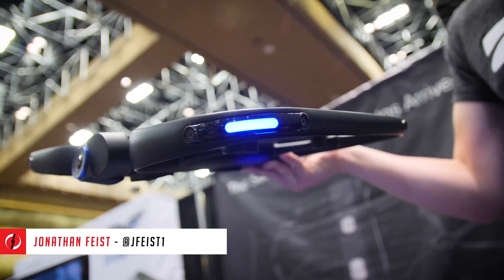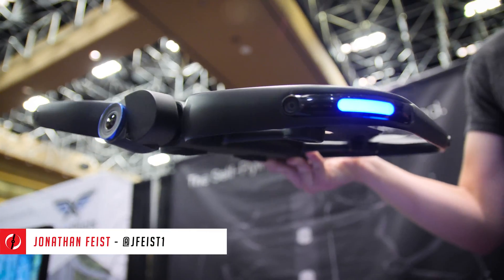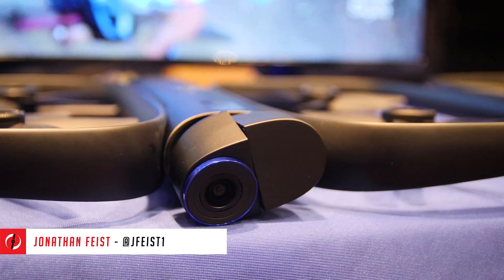Hey guys, Jonathan Feist here for Drone Rush at InterDrone 2018, continuing to walk the show floor. Next up, Skydio and the R1.